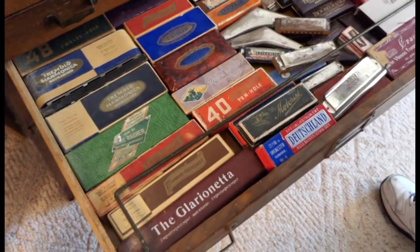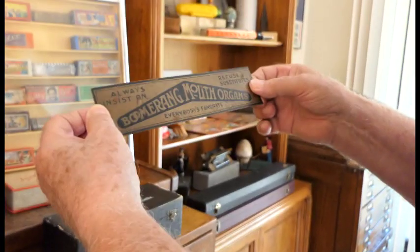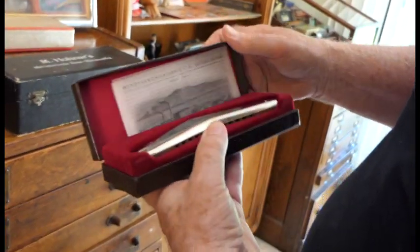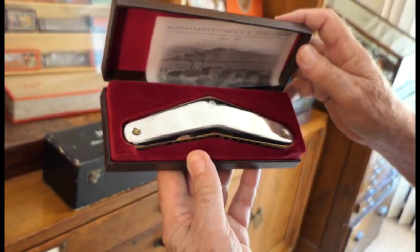I even got a sign — this would be a sign that would have been in a window or something in a harmonica store, music store, a music instrument store. Boomerang mouth organ. And this is a modern version of it, but they made this back in the early 90s. They sent it out as a reproduction.